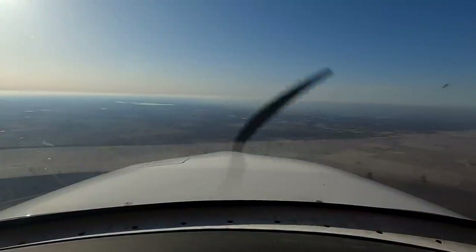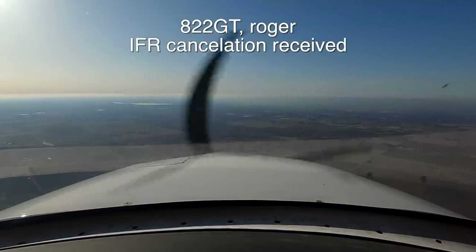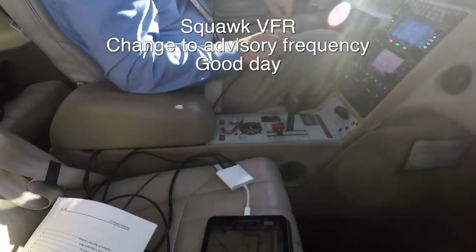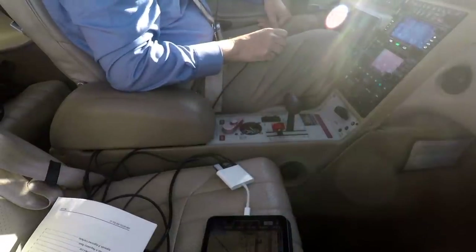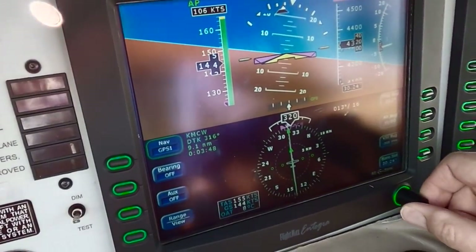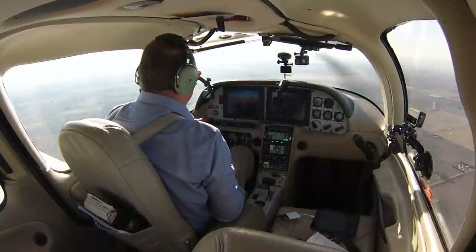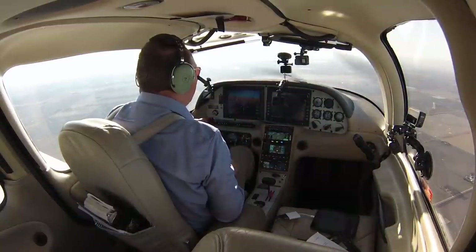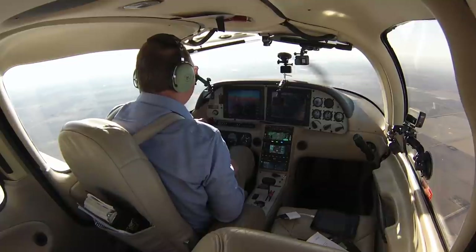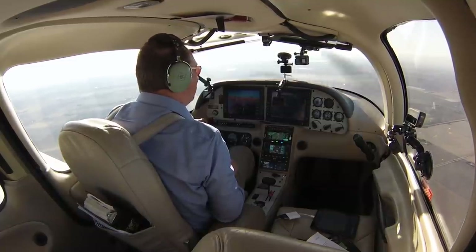Cirrus 82 Golf Tango has Mason City in sight, would like to cancel IFR. 2 Golf Tango, roger, IFR cancellation received. Squawk VFR, change to advisory frequency. Squawk VFR, going to advisory — thanks for the help, Cirrus 2 Golf Tango. Changing to heading mode to go a little south. Mason City traffic, Cirrus 2 Golf Tango is 8 miles to the southeast at 4000 descending — we'll enter the downwind runway 30, Mason City.